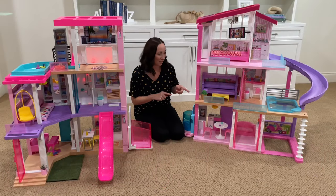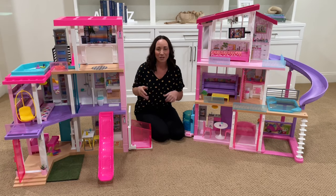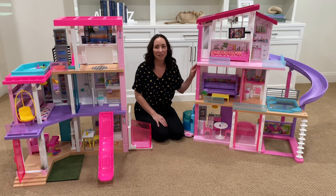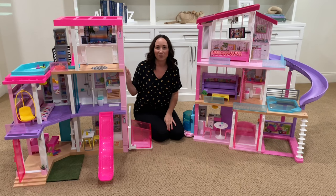The old Barbie dream house also comes with a parking garage for you to park your cars. But with the new one, it doesn't come with a garage, though there are plenty of ways and areas to park your Barbie Corvette. The old one is three feet tall and four feet wide, and the new Barbie dream house is 43 inches tall and 41 inches wide.